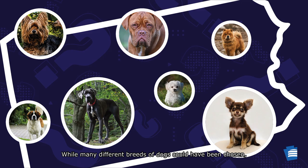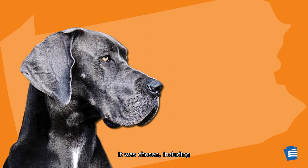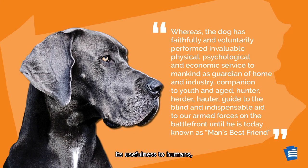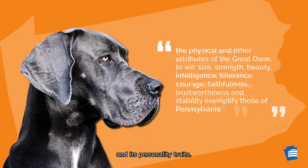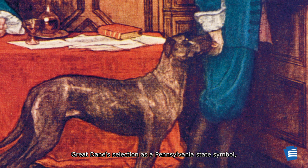While many different breeds of dogs could have been chosen, in considering the Great Dane for the state dog, the legislation indicates that there was a variety of reasons it was chosen, including its usefulness to humans, its head shape, and its personality traits. But ultimately, it may have been a painting that contributed to the Great Dane's selection as a Pennsylvania state symbol.